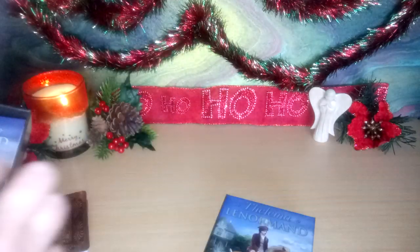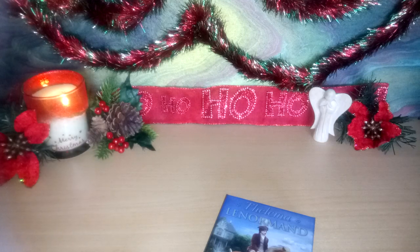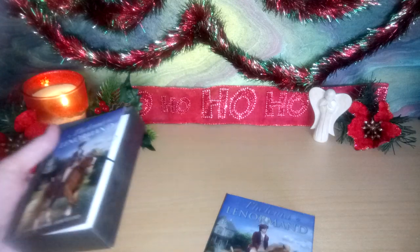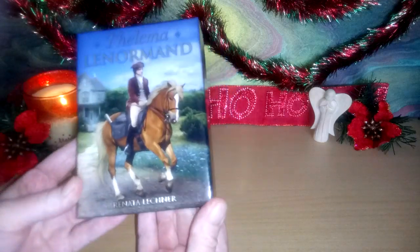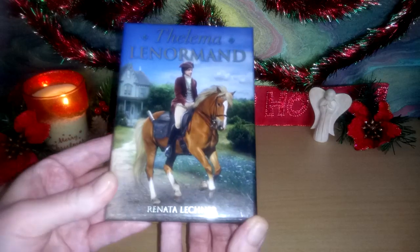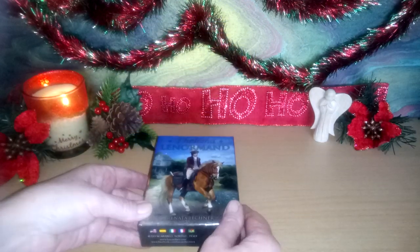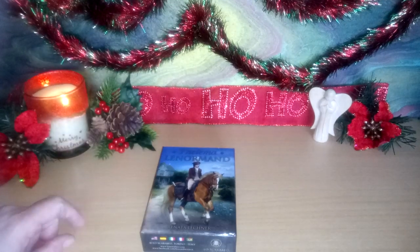I cannot wait to use these cards. I think I will be using them for January 2020 monthly reads. I'm going to have a little read through the book later today to familiarize myself. Are we lucky? Absolutely gorgeous — I love it! Thank you Laura, on behalf of all of us. Until next time, goodbye!